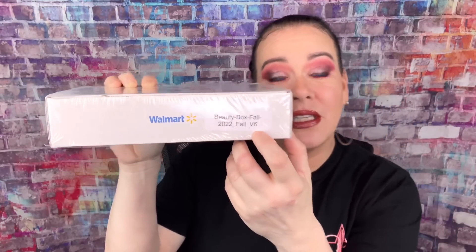This says 'Beauty Box Fall 2022' and it says V6, so this is variation 6. There are at least six variations. Let's open her up! I am feeling myself today — fall is my favorite season. Let me know down below what your favorite season is.